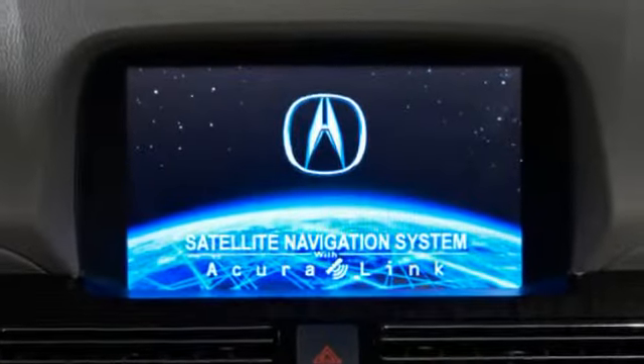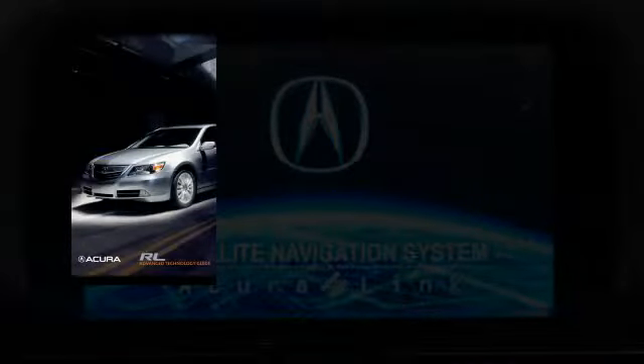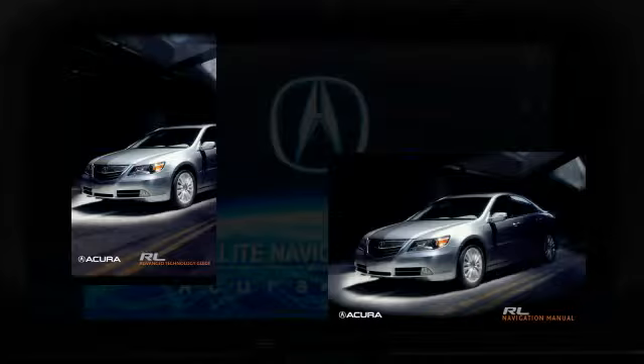AcuraLink operation will vary slightly from model to model. Please reference the Advanced Technology Guide or your vehicle's Owner Manual for more detailed instructions on how to properly use the system.